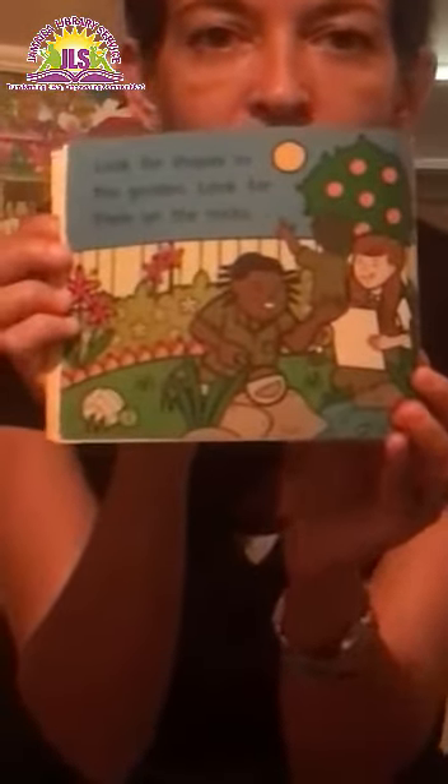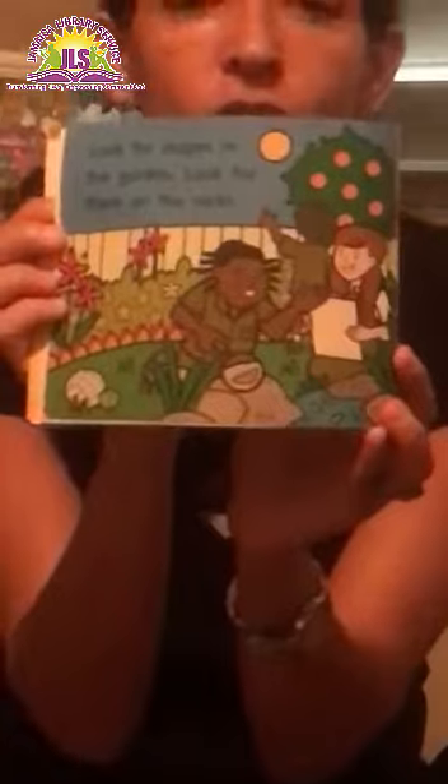Look for shapes in the garden. Look for them on the rocks. Can you see the shapes? Are there circles? Are there rectangles? What else is there? Maybe there's some squares.